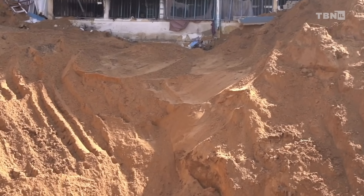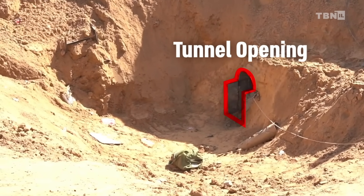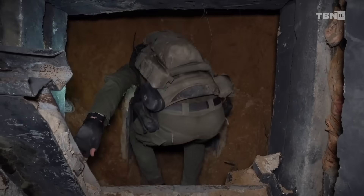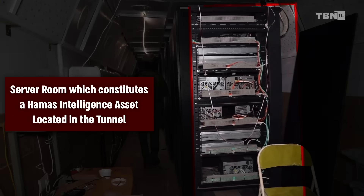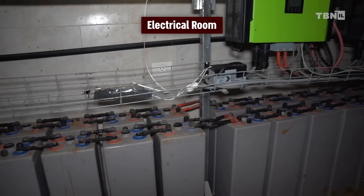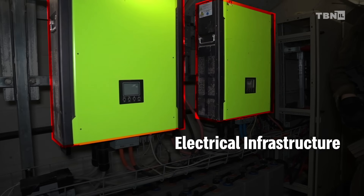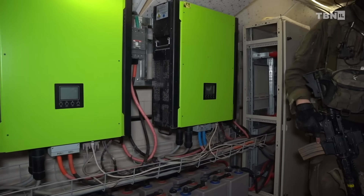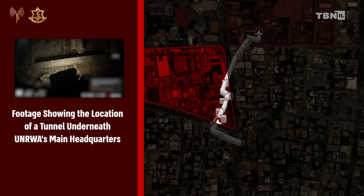The big news today is that the IDF discovered a Hamas facility located in tunnels and bunkers underneath UNRWA headquarters in Gaza City. The facility included large banks of computer servers, power generators, and other sophisticated infrastructure that must have cost millions of dollars and required a great deal of activity to build and maintain.